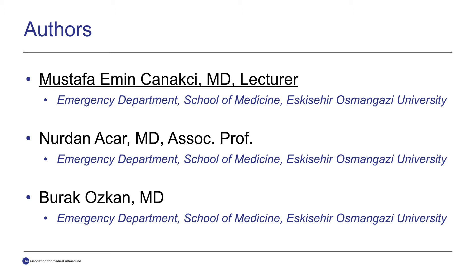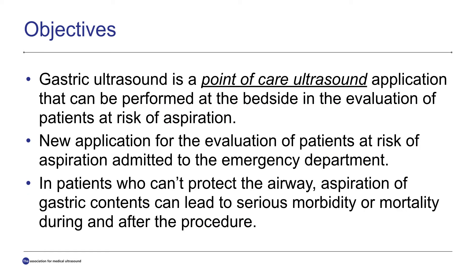The co-authors of this study are Nurdan Acar and Burak Özkan. Gastric ultrasound is a point-of-care ultrasound application and a new application for the emergency department.